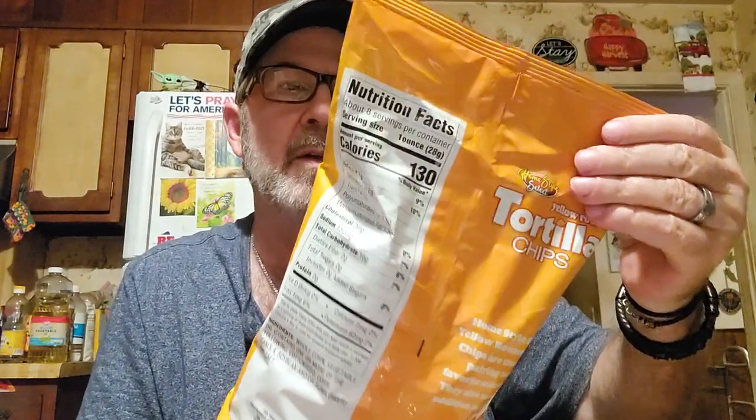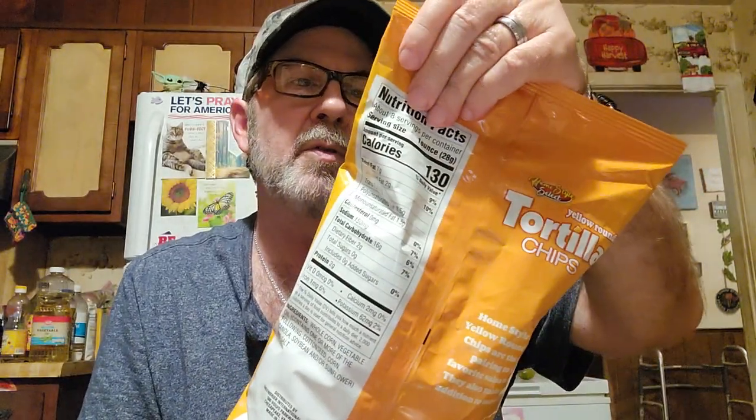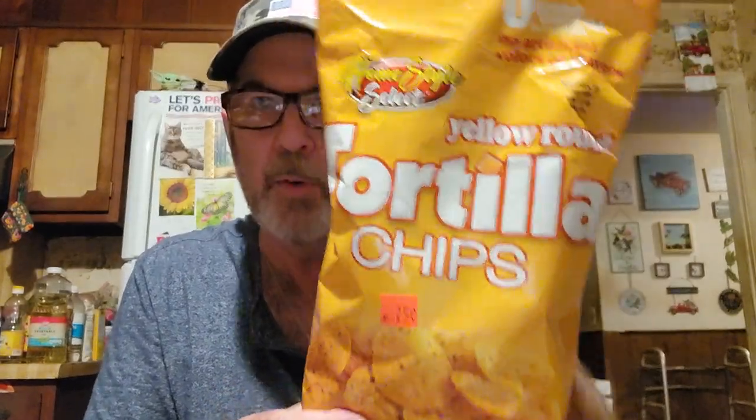This is what I got marked down - it's good through July 12th, but I guarantee they'll last a lot longer than that unopened. Once they open they can get stale, but 25 cents for baggies is good - would go well with some of that cheese sauce. It's the Home Style Select brand - they always have that one there.